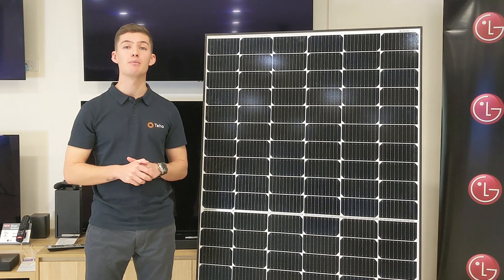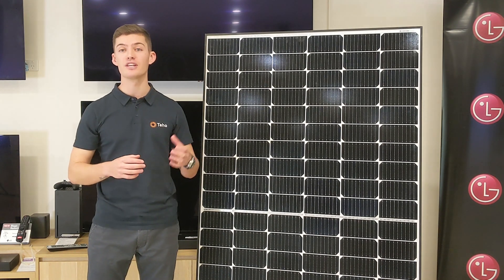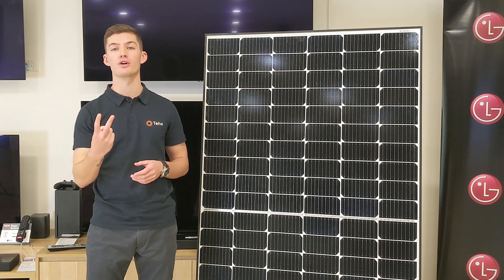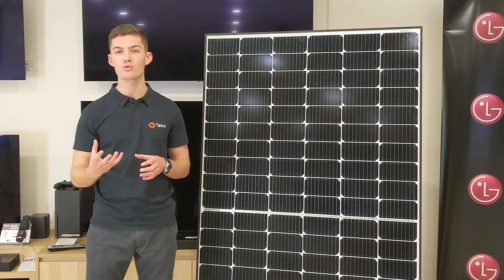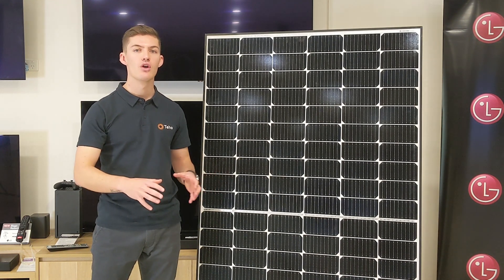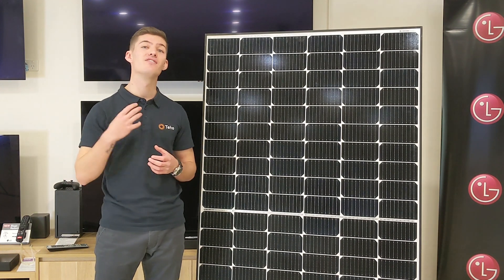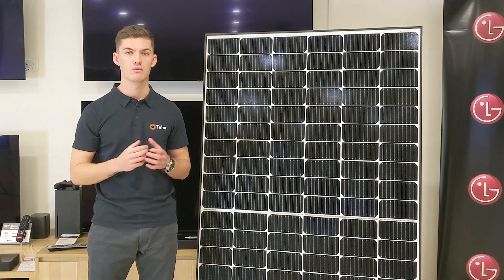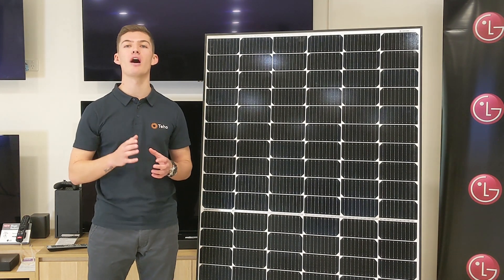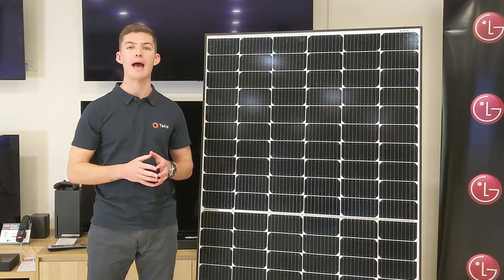The warranty. The first thing people tend to look at when buying a product is the warranty. On solar panels, there are commonly two warranties: the product warranty, covering any manufacturing faults or issues, and the performance warranty, which will cover a certain amount of performance degradation. On the LG Neon H, the product warranty is 25 years, which is 10 to 15 years longer than the standard solar panel warranty. The performance warranty is also up there with the industry's best. It allows for 1.5% degradation the first year and 0.33% per year after that. Those figures are absolute and not compounding.